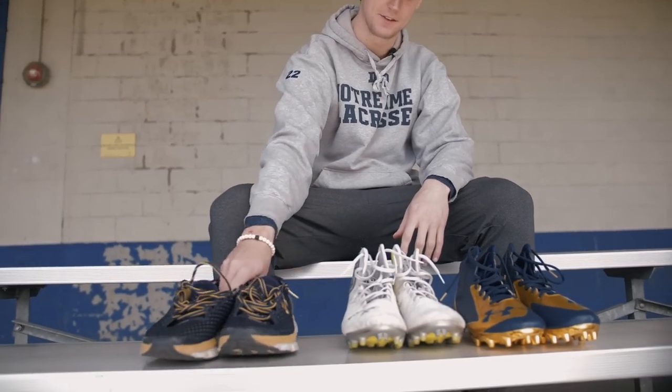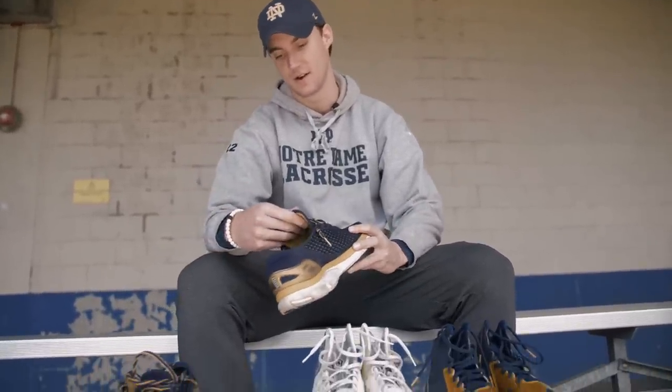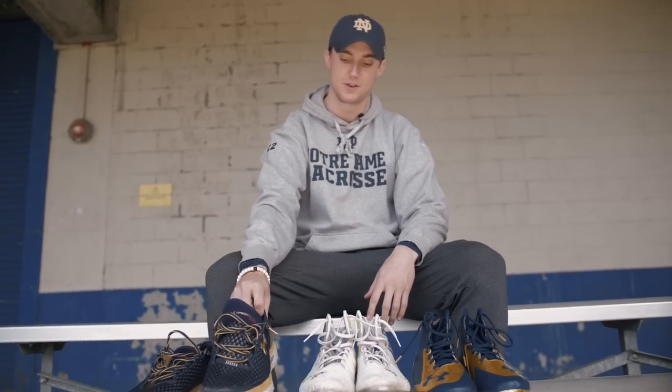And then these are just good cruiser shoes — these might be one of the most comfortable pairs of sneakers I've ever owned. These are the Under Armour Speedforms, great walking-around and functional shoes.